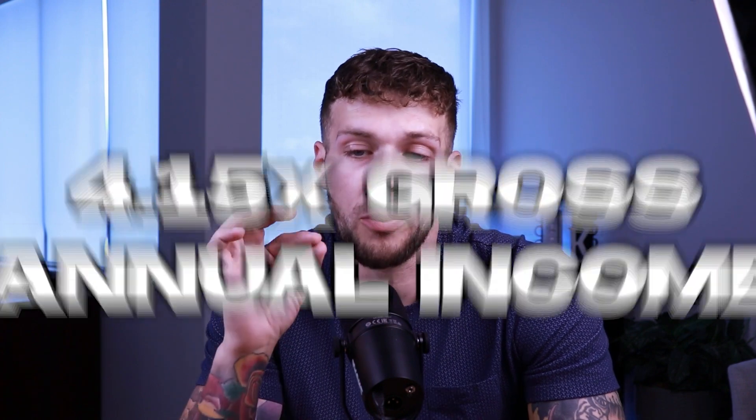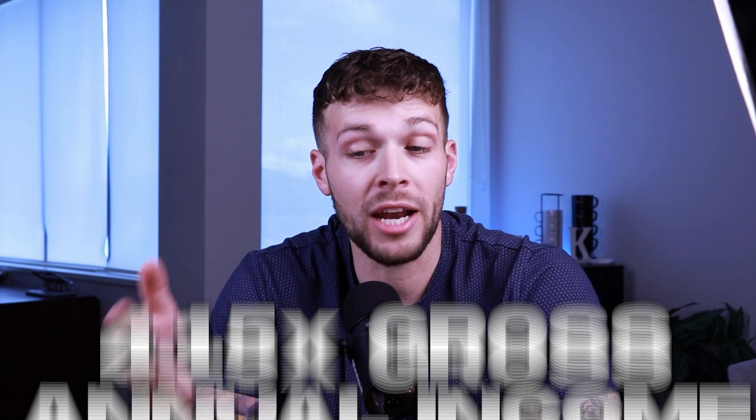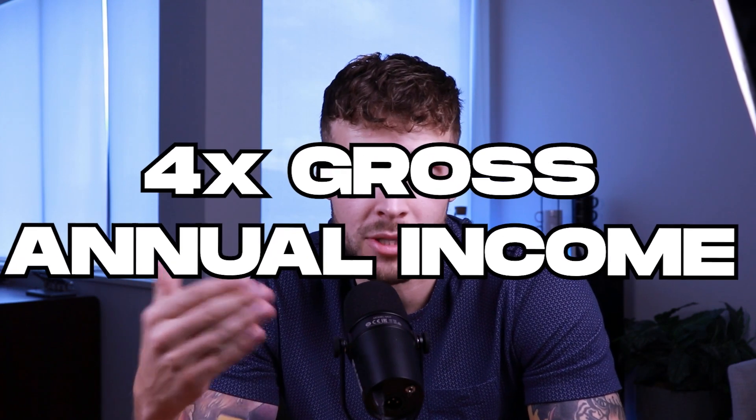The amount of money you can borrow on a ballpark basis, if you're putting 20% down, is 4.15 times your gross annual income. And if you're putting down 5%, the multiple is 4 times your gross annual income. So let's use some real examples here.